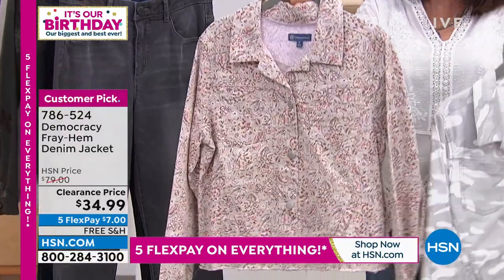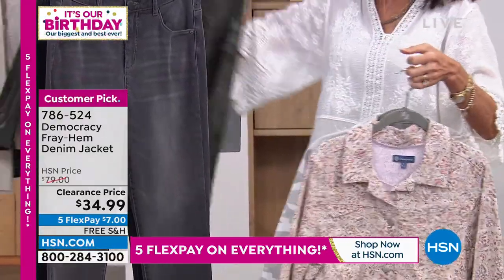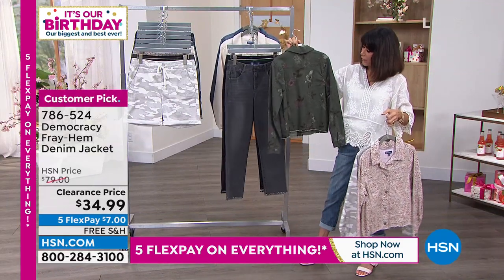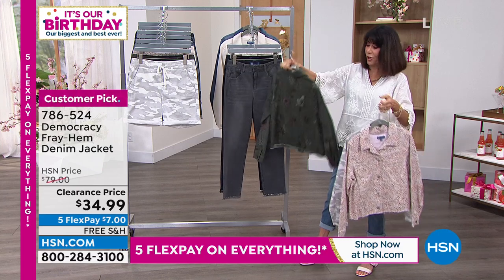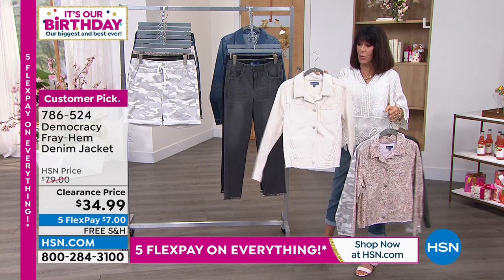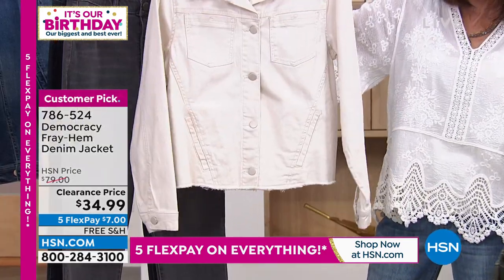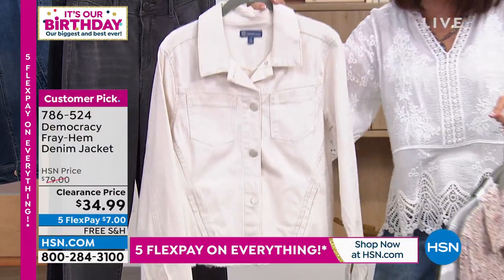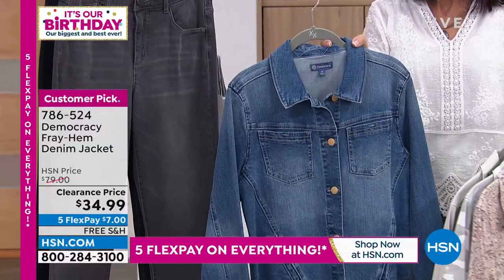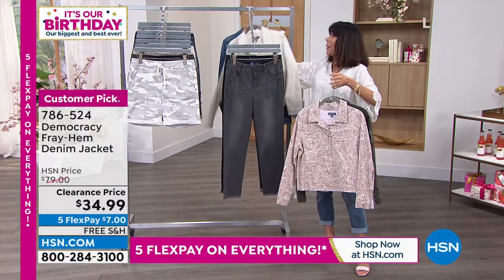We have it in sandy peach — a small, delicate print design. Next is the thyme floral, with lots of beautiful greens. Then we have it in the solids: the blanched. We'll be talking more about all of the seaming detailing built inside. Finally, it's available in light blue. Your item number is 7-8-6-5-2-4.